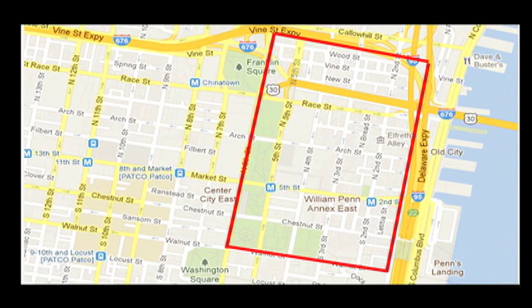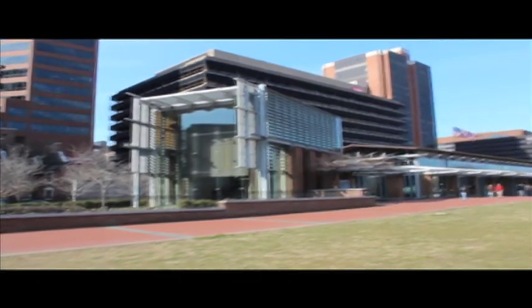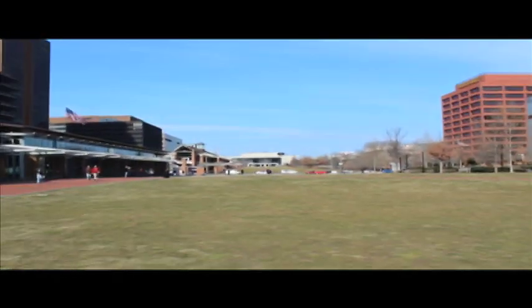If you're taking SEPTA or PATCO in for the day, get off at Market East Station and it's a simple walk straight down Market to get there. Print out a map in advance, just in case you're worried you'll get confused.